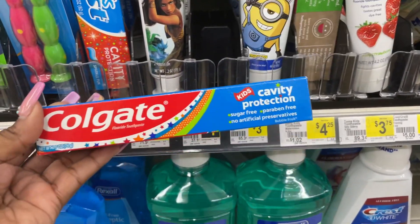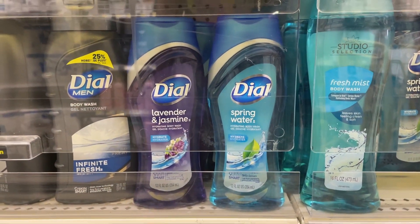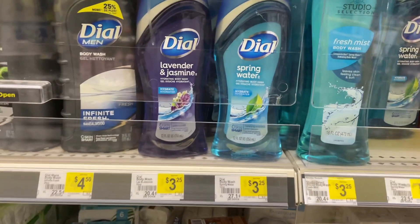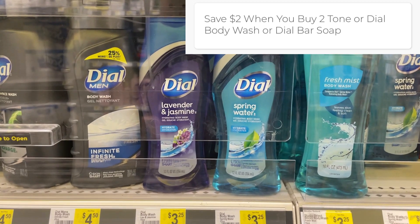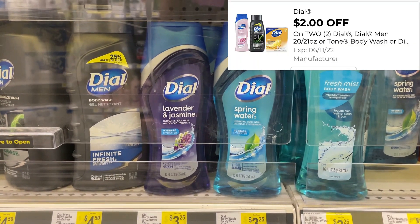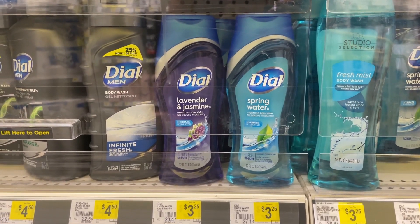Pick up two Dial body washes this week, priced at $3.25 each, so $6.50 total. We have an instant savings this week — save $2 when you buy two Dial or Tone products — as well as a $2 digital coupon. After all those savings, it drops down to just $2.50 for both, or $1.25 each.